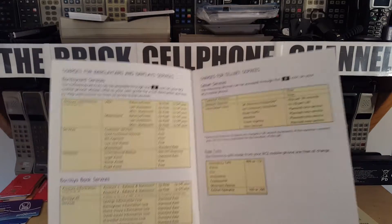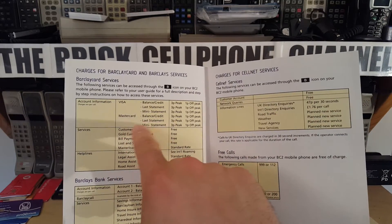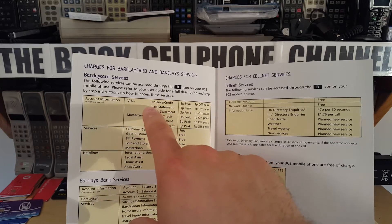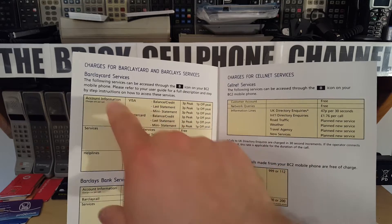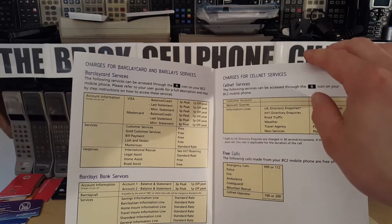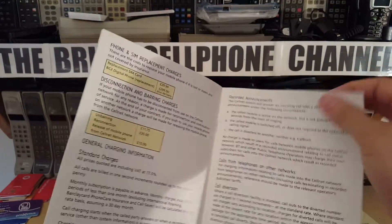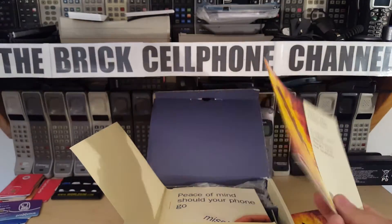Pretty much most people nowadays have unlimited calls, unlimited texts, and more data than you can shake a stick at. These were some of the call charges and services, and they gave you the charges for actually looking at your banking information - charges per call, Visa balance credit check, 3p, 1p off-peak. It was pretty expensive at the time. I thought I never got one of these because they wouldn't give me a phone - how ironic really. Nowadays I've got over a thousand in my collection.